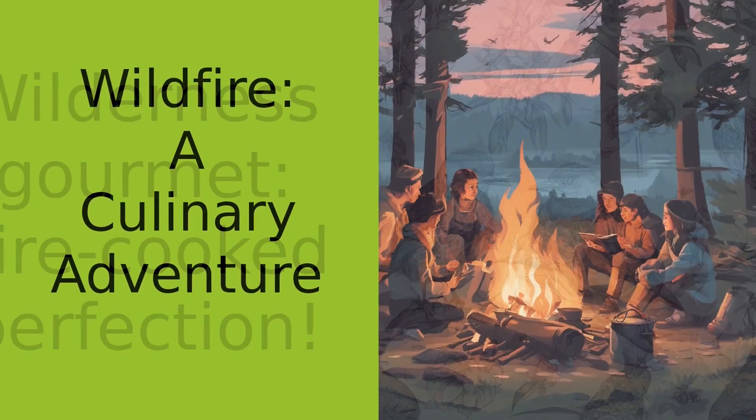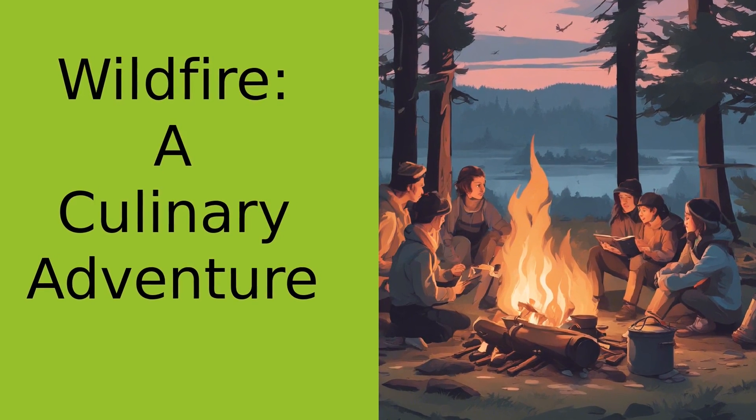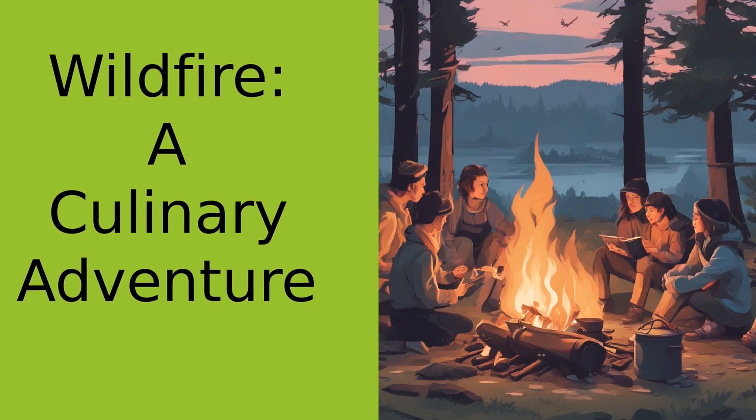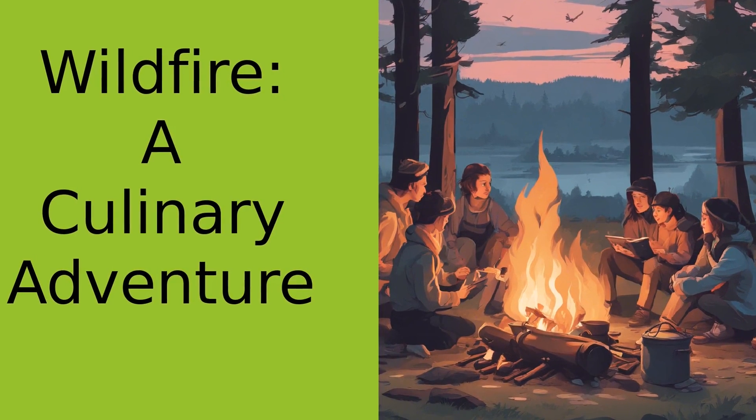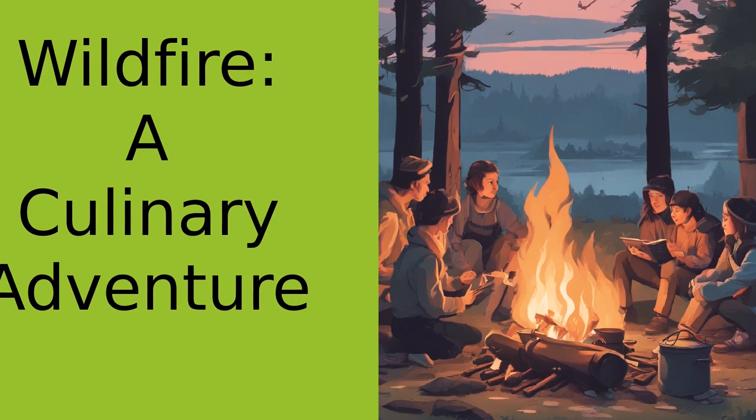And that's just the beginning. From hearty stews to sweet s'mores, the possibilities are endless when you're cooking in the wild. It's like being a painter, but instead of a canvas you've got a campfire, and instead of paint you've got ingredients.